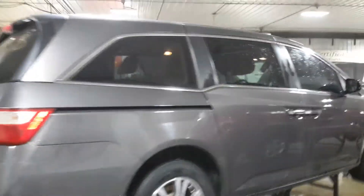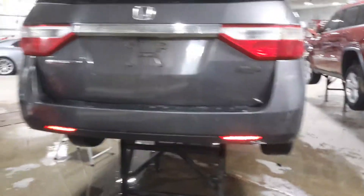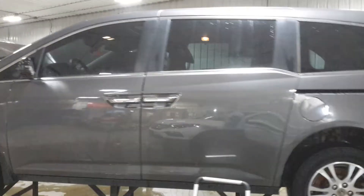Features include power sliding doors and power rear hatch. The exterior is gray and the interior is black and gray.